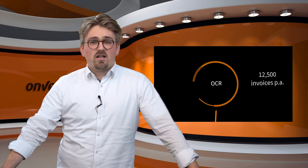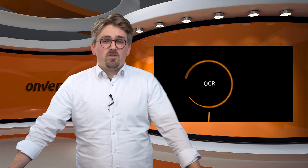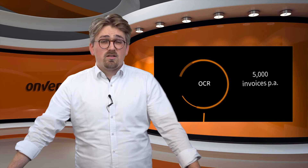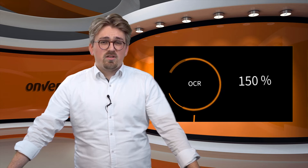Using OCR, one full-time equivalent can process a calculated 12,500 invoices per year. In comparison, the average for fully manual processing is only 5,000 invoices per year per full-time equivalent. On average, a finance department employee is 150% more productive with OCR than without.